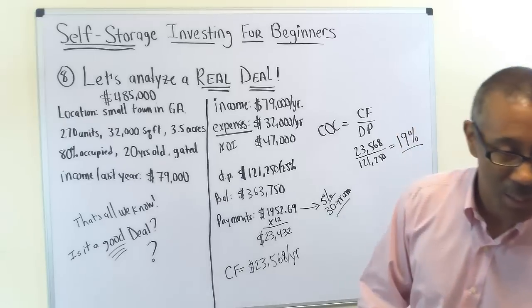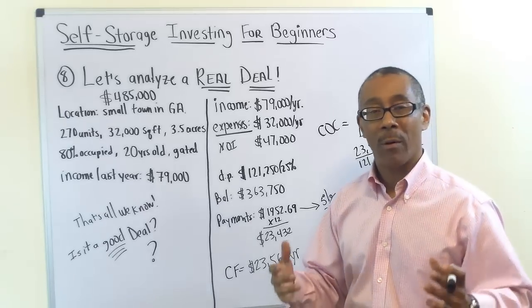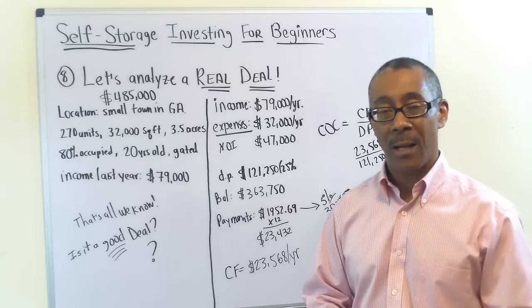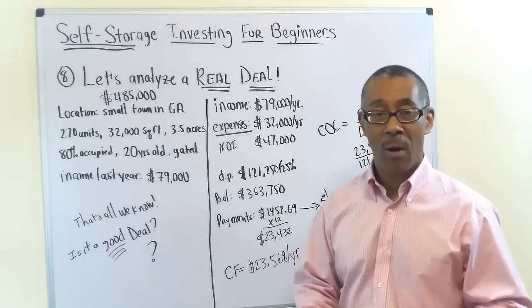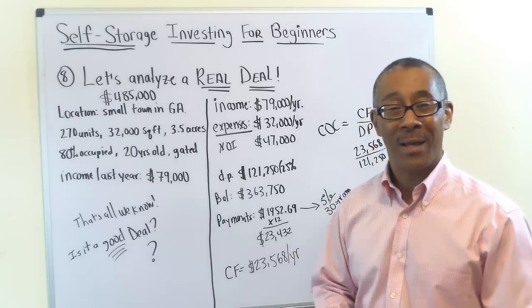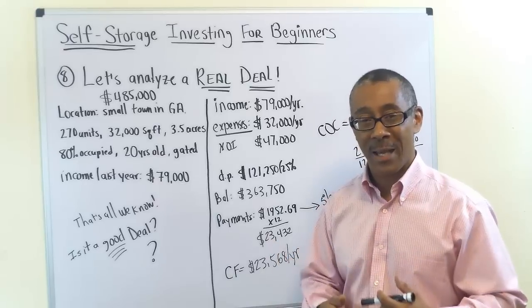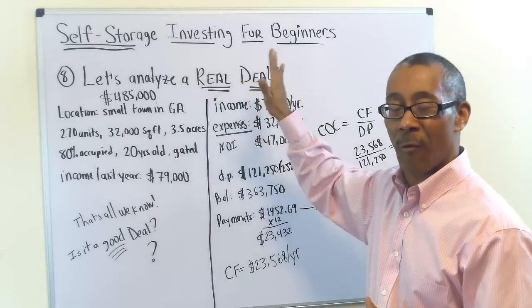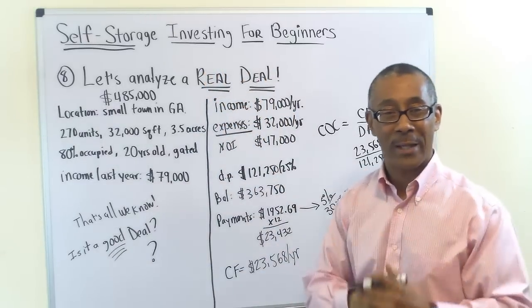If you want more resources like this, please go to commercialpropertyadvisors.com or subscribe to this YouTube channel. This is Peter Harris, your coach and mentor. This concludes Self-Storage Investing for Beginners.